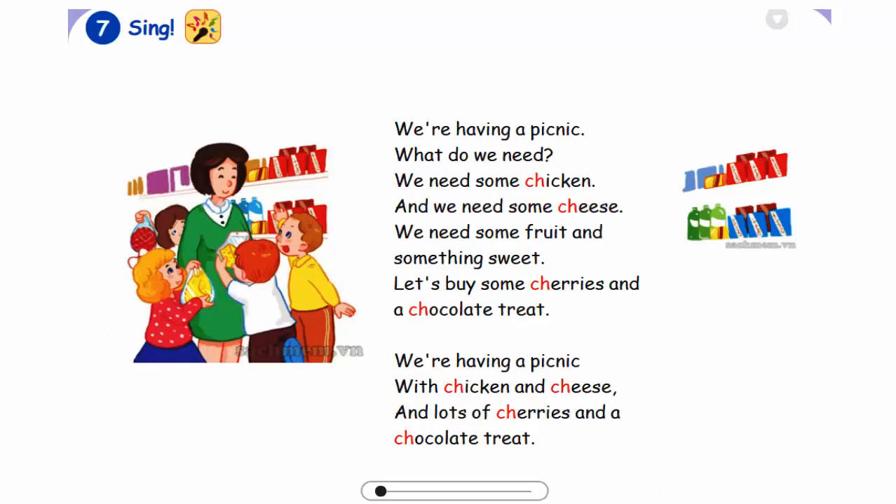7. Sing. We're having a picnic. What do we need? We need some chicken and we need some cheese. We need some fruit and something sweet. Let's buy some cherries and a chocolate treat. We're having a picnic with chicken and cheese, and lots of cherries and a chocolate treat.